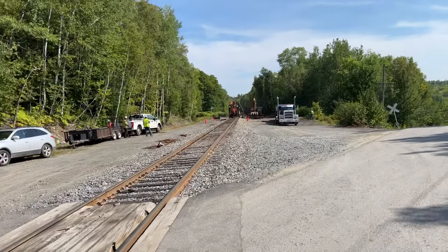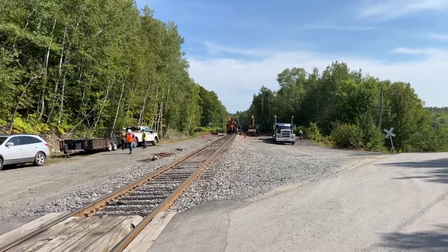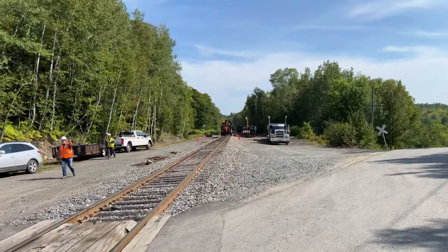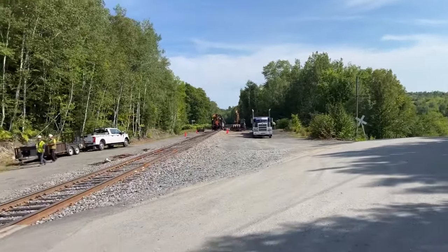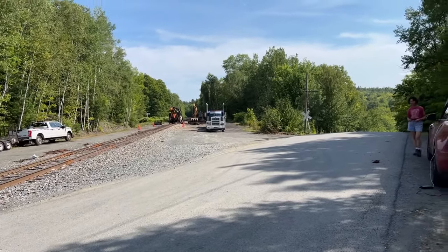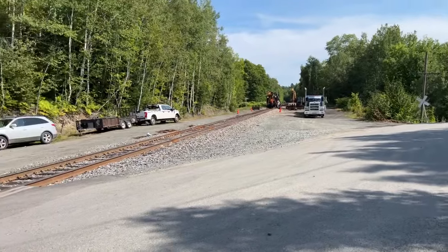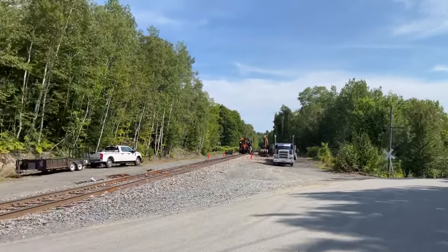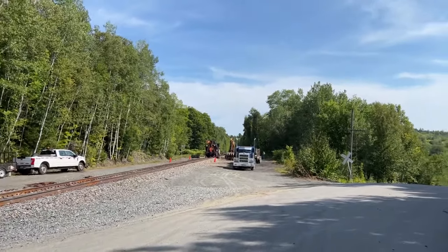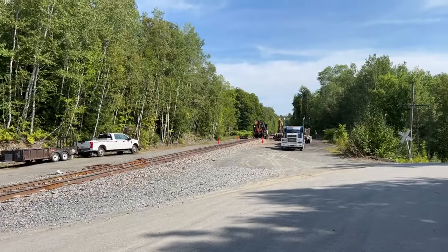We're going to go down to the trestle sometime. A worker just told us — whatever you all do, stay 25 feet away from the railroad tracks, everybody. You just got to stay off the right of way. So I just got schooled that I need to stay 25 feet away from the railway. They have rules, so we've got to follow the rules, especially as they're here doing their work.